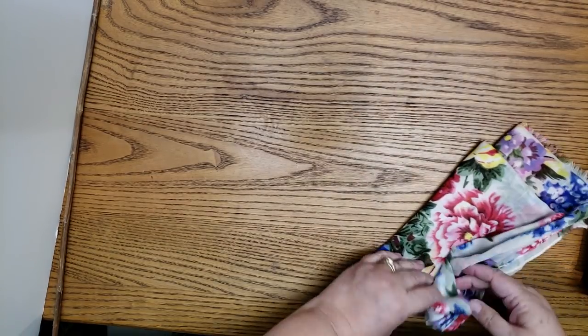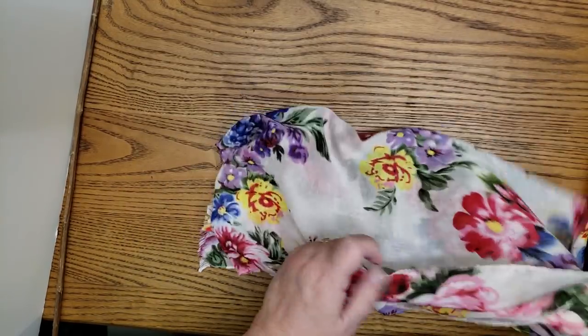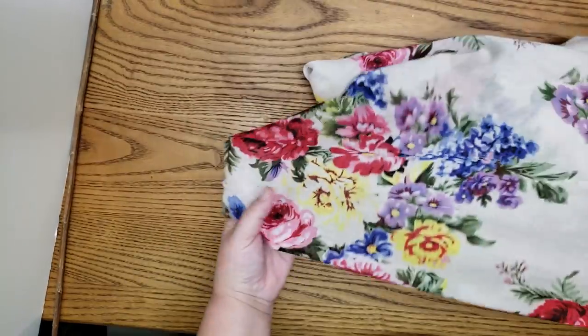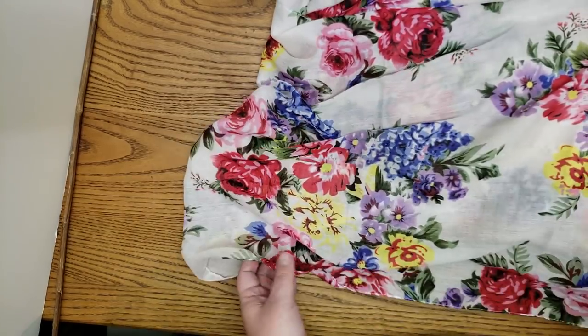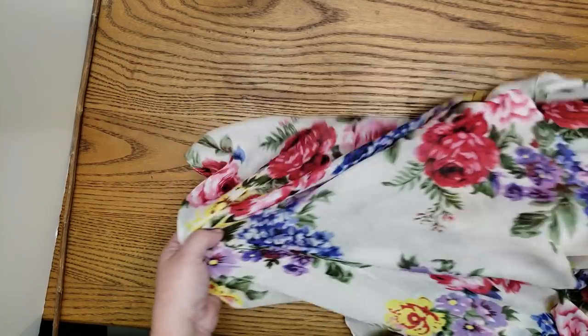I also look at scarves and shawls — sometimes they'll be having a very good special on them. It's really lightweight material, too lightweight to cover a journal, but it will be great for flips. It tears really nicely for closures, or you could cut apart the flowers and appliqué them on pockets and things.